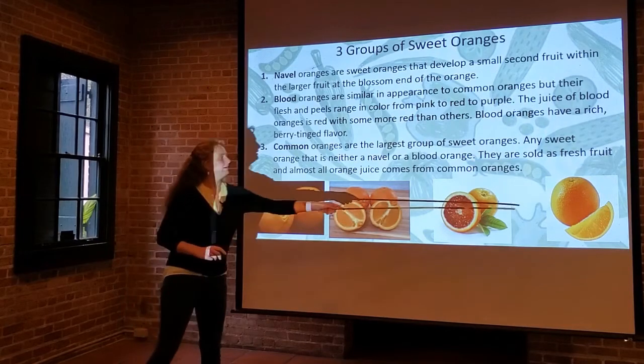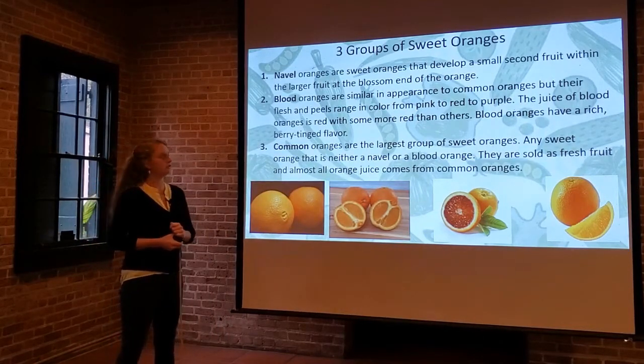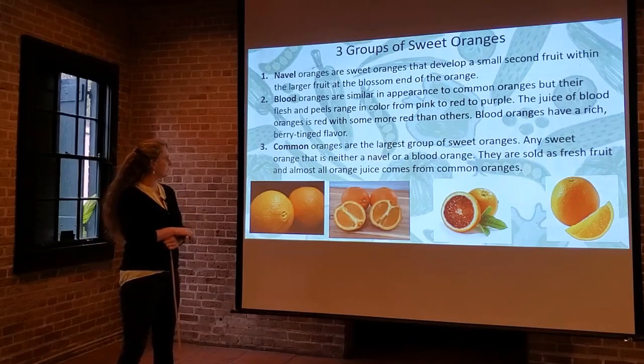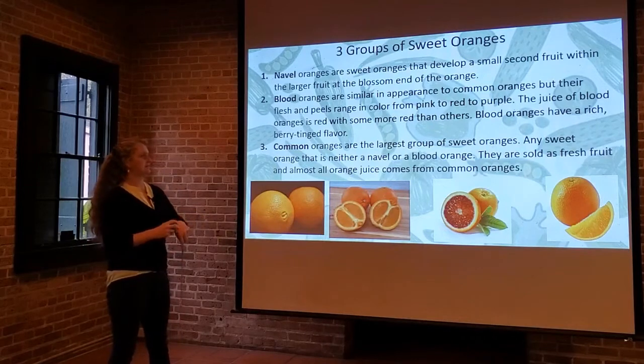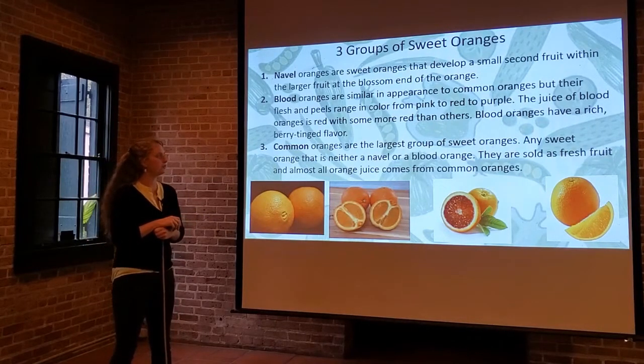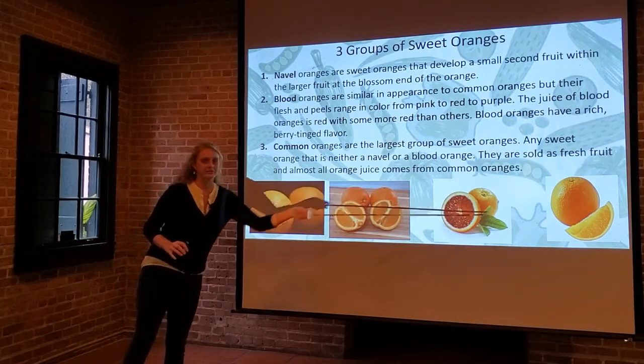Common oranges — our basic orange — are the largest group of sweet oranges. Any sweet orange that's not a navel or a blood orange is going to be a common orange. They're typically sold as fresh eating fruit, and almost all orange juice is going to come from this group.